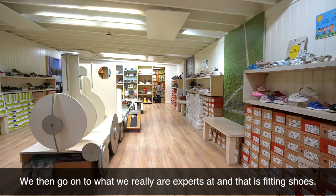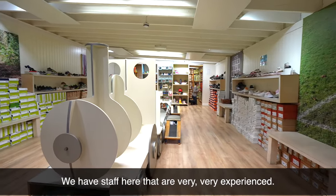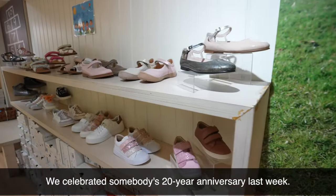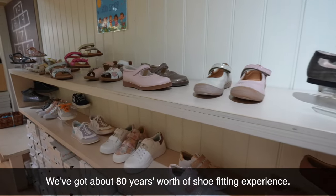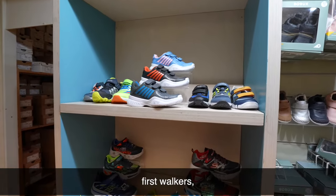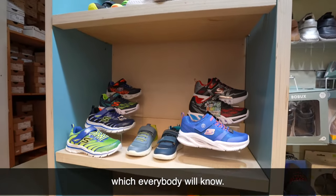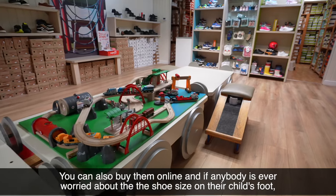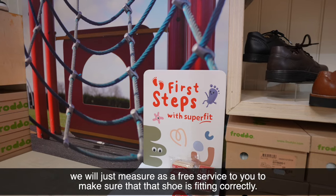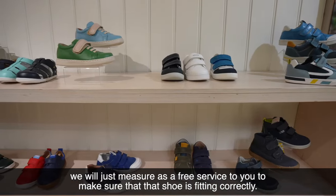We then go on to what we really are experts at, and that is fitting shoes. We have staff here that are very, very experienced. We celebrated somebody's 20-year anniversary last week — we've got about 80 years' worth of shoe fitting experience. We have a very wide selection of shoes, trainers, first walkers, all European brands except for Start-Rite, which everybody will know. And if anybody is ever worried about the shoe size on their child's foot, we will measure as a free service to make sure that shoe is fitting correctly.